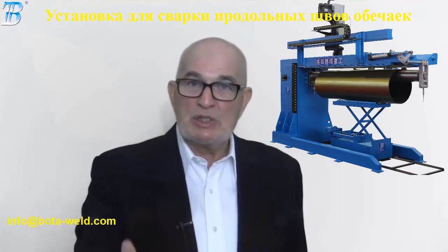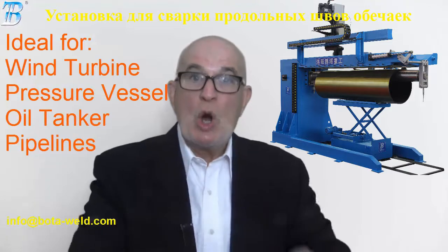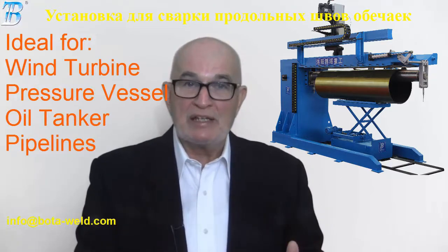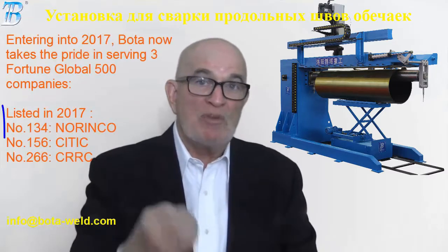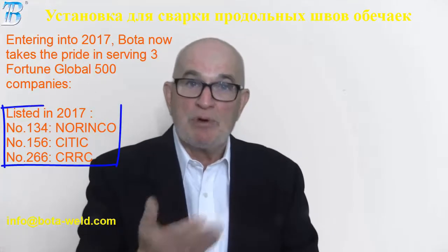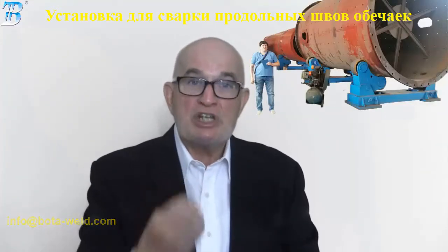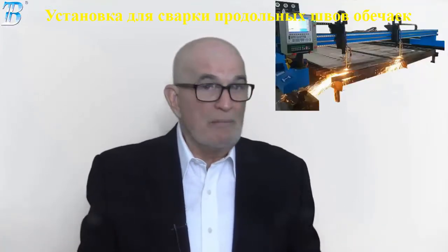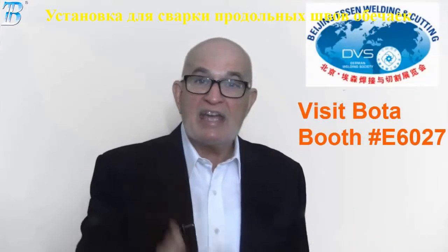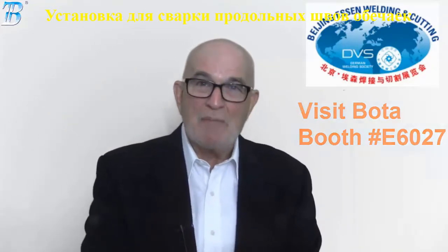If you need welding and cutting solutions for your wind turbine, pressure vessel, oil tanker, or pipelines, just come to Boda. Boda serves two Fortune Global 500 companies with products including welding column, welding rotator, positioner, and CNC cutting system. Meanwhile, the Shanghai Essen welding fair is upcoming — be sure to visit our booths.